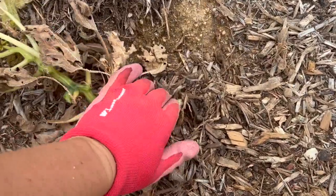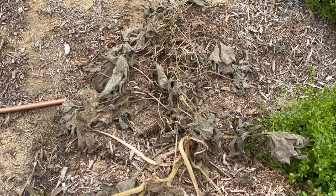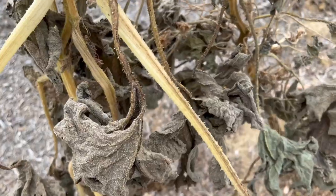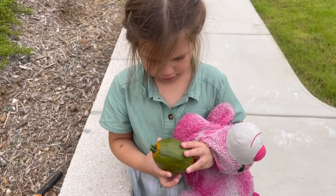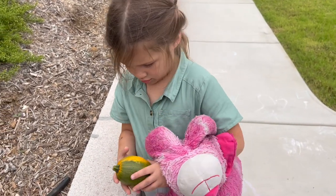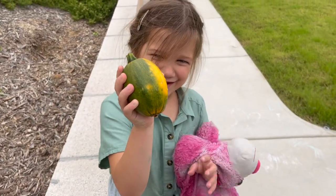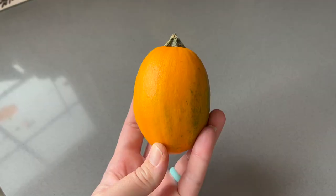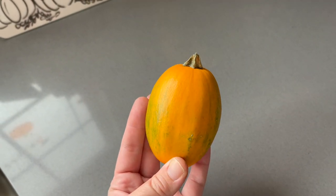I ended up ripping out all of our pumpkin plants. We only got one pumpkin from the different plants around our backyard — we harvested it a while ago and it was small and didn't seem to be growing anymore. So I just decided to harvest it. It's gotten a little more orange in the days since. I can't say this year's pumpkin patch was a success.